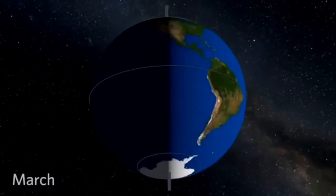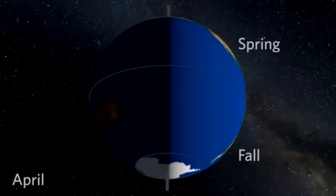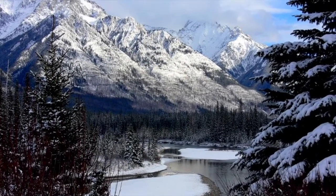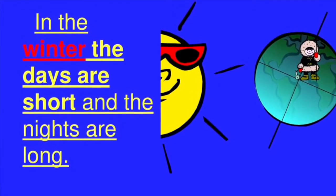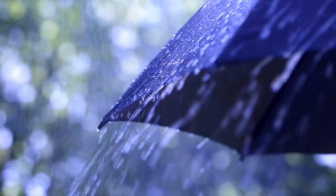Winter comes after fall and before spring. In the United States, our winter begins on December 21st and lasts until March 20th. It's usually the coldest time of year, and in some places it brings freezing temperatures, snow and ice. Even places that don't get snow or freezing cold weather still have a winter season, making the days shorter, nights longer, and ultimately a whole lot cooler.